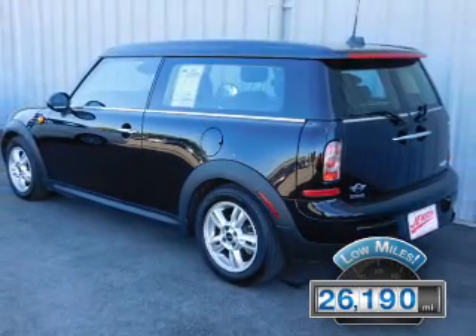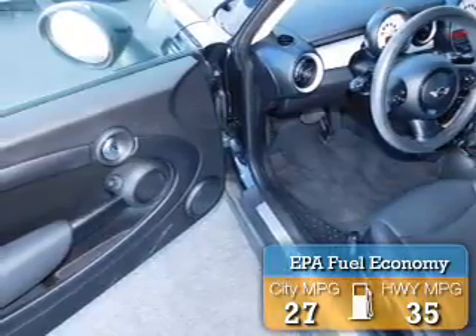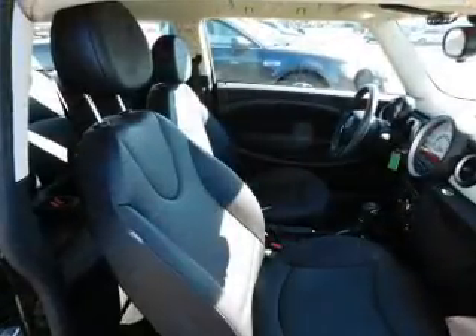this vehicle has a long road ahead. Great fuel efficiency saves you money by requiring fewer trips to the gas station. The features include alloy rims.